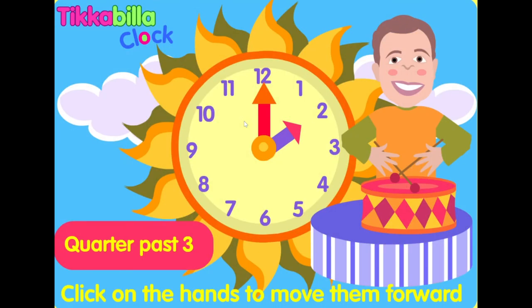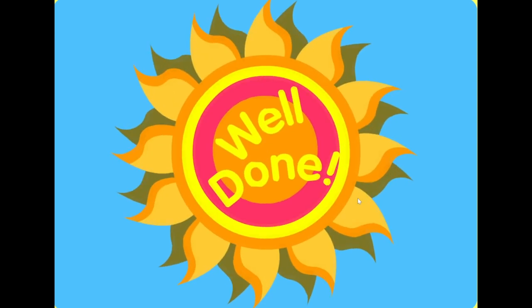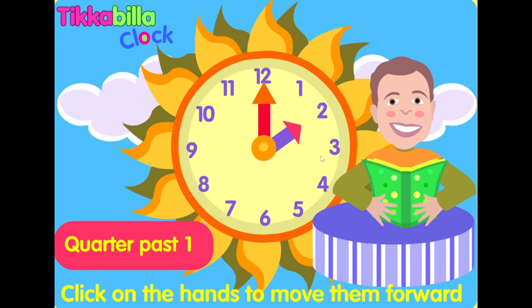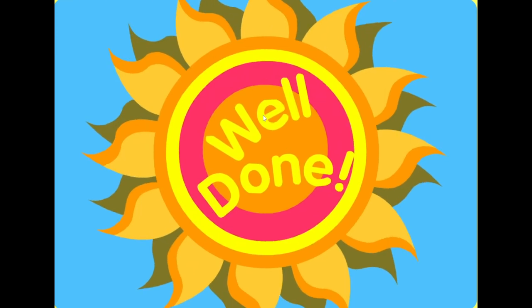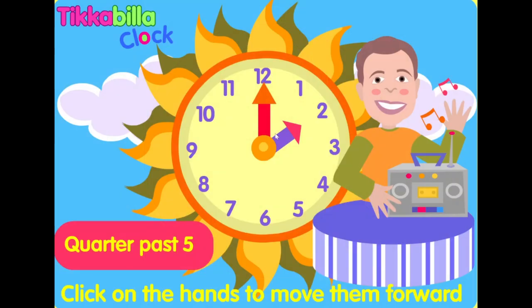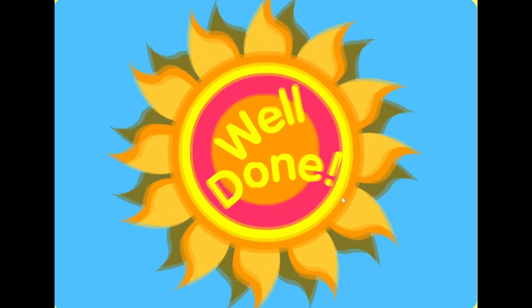Quarter past three. Well done. Quarter past one. Well done. Quarter past five. Well done.